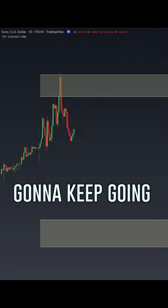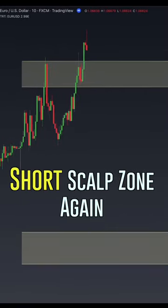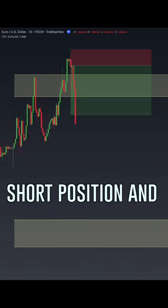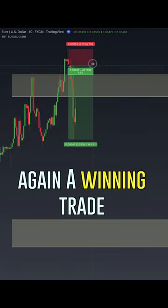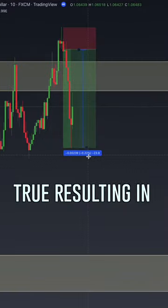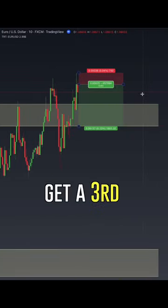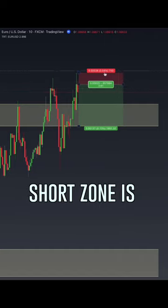Let's move our chart over. Our day is going to keep going. We've now entered our short zone again — we've taken the highs, so now we're going to set up our short position. And again, a winning trade. Our scalpers reversal zone holds true, resulting in another 24 pips.